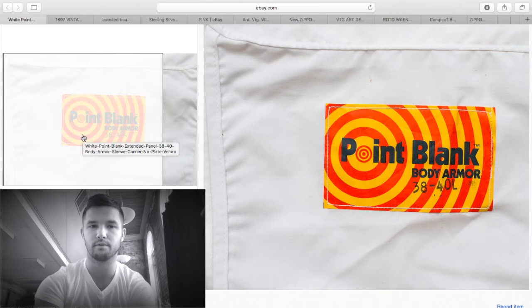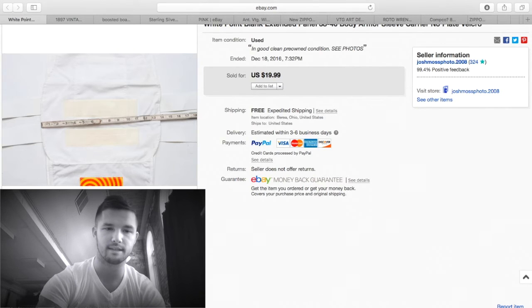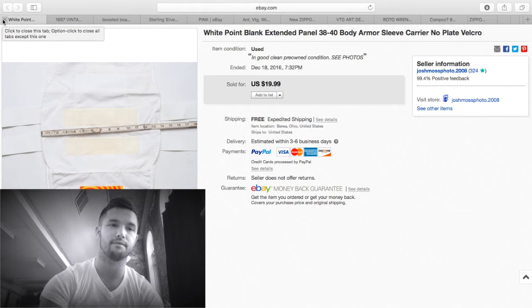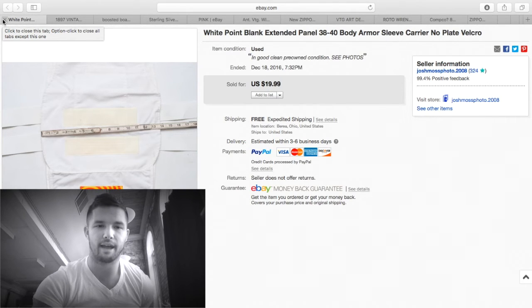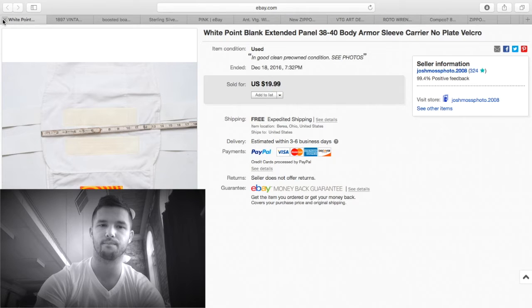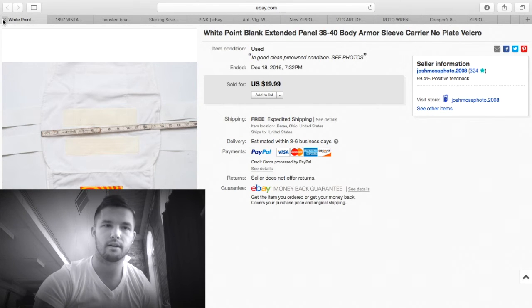These bulletproof vest carriers — they're just the part that carries the vest, not the whole vest. Point Blank is a really good brand; if you ever have the option to buy these, do it. I purchased a dozen or more from a friend for $15 and have made a couple hundred dollars selling them. This is the last decent one I have. I got $20 shipped for it, shipping was about $5, so about $15 profit.